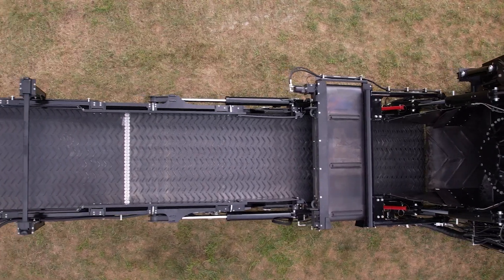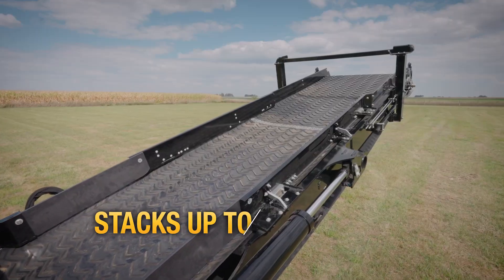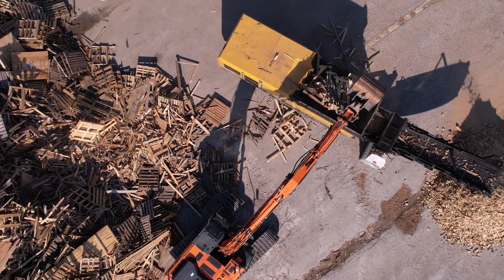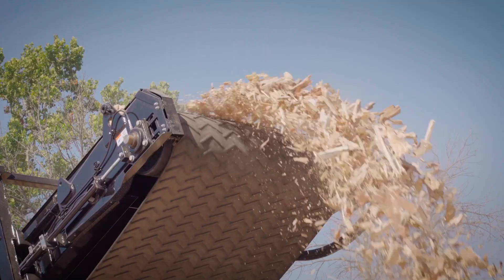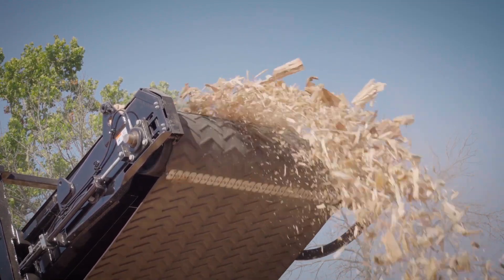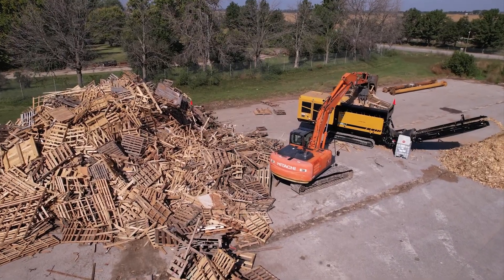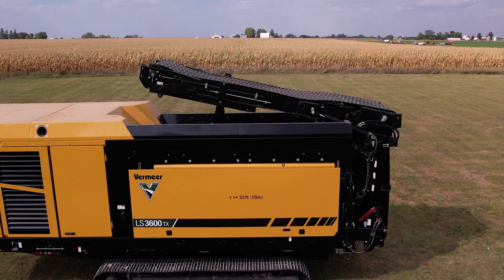The self-supporting discharge conveyor gives the operator the flexibility to stack piles up to 14.1 feet before having to reposition the machine. To fit the needs of your operation, the discharge conveyor includes a proportional valve for speed customization, and the height of the conveyor is adjustable from the remote. For ease of transportation, the conveyor folds up and over the machine.